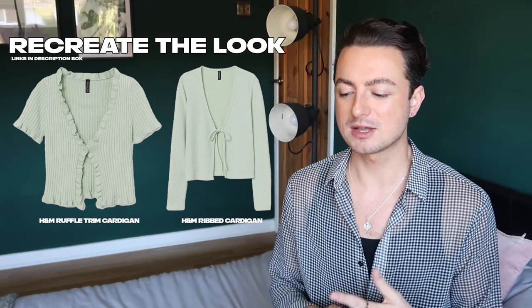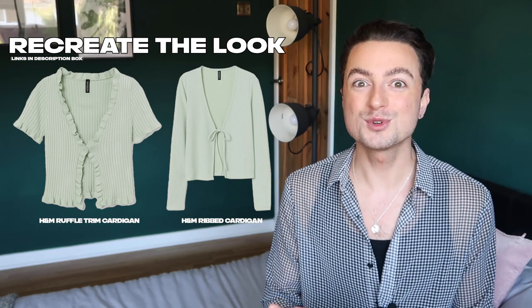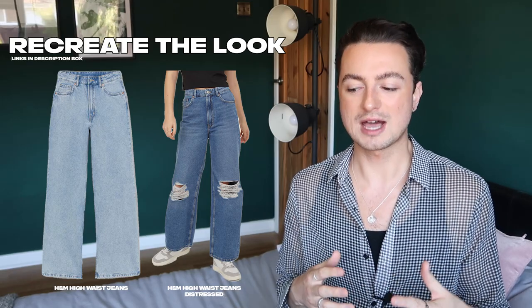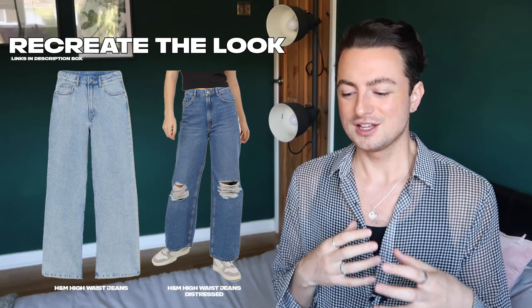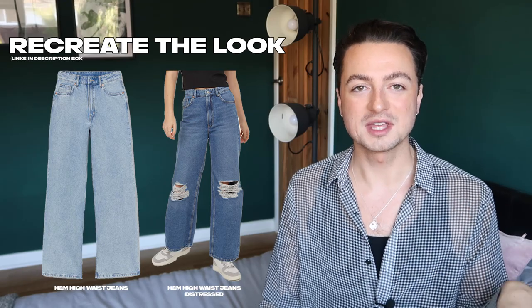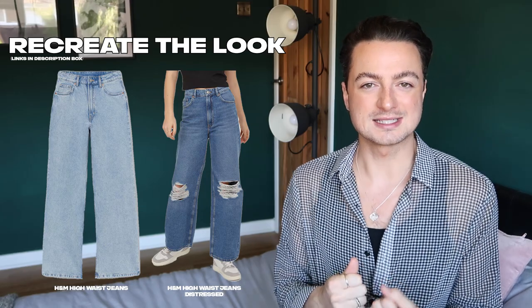H&M have you sorted when it comes to this look on a budget — they've got this really cute minty green cardigan with that very 90s vibe. This one is slightly more revealing so I'll try to find one that's a bit more covered up and conservative. H&M also do really amazing wide leg jeans — I've included two that are not distressed and then a pair that are distressed because the distressed jean just adds another cool element.